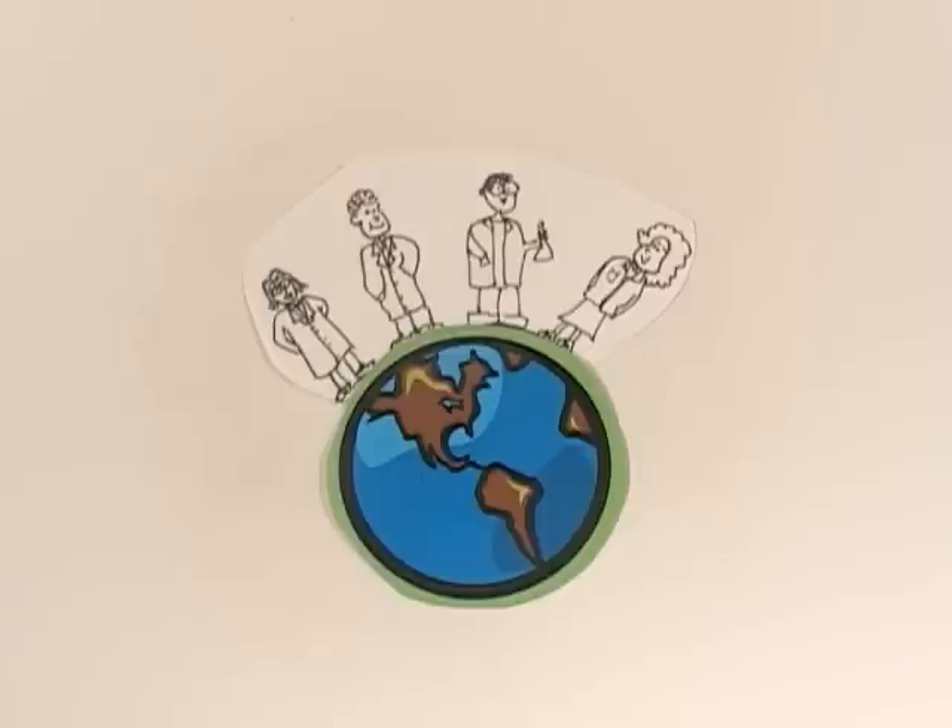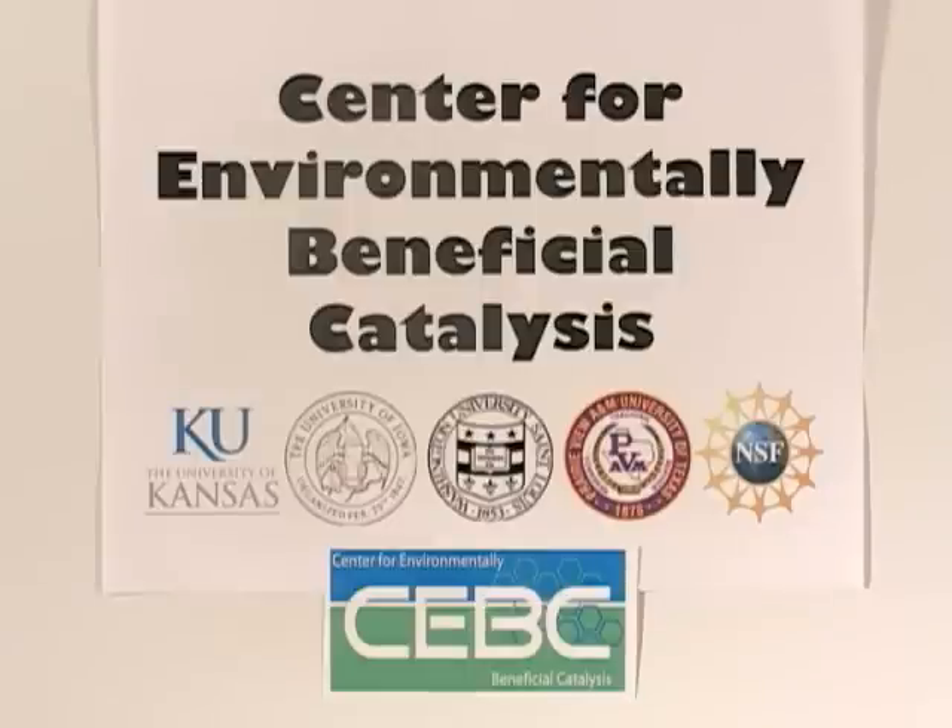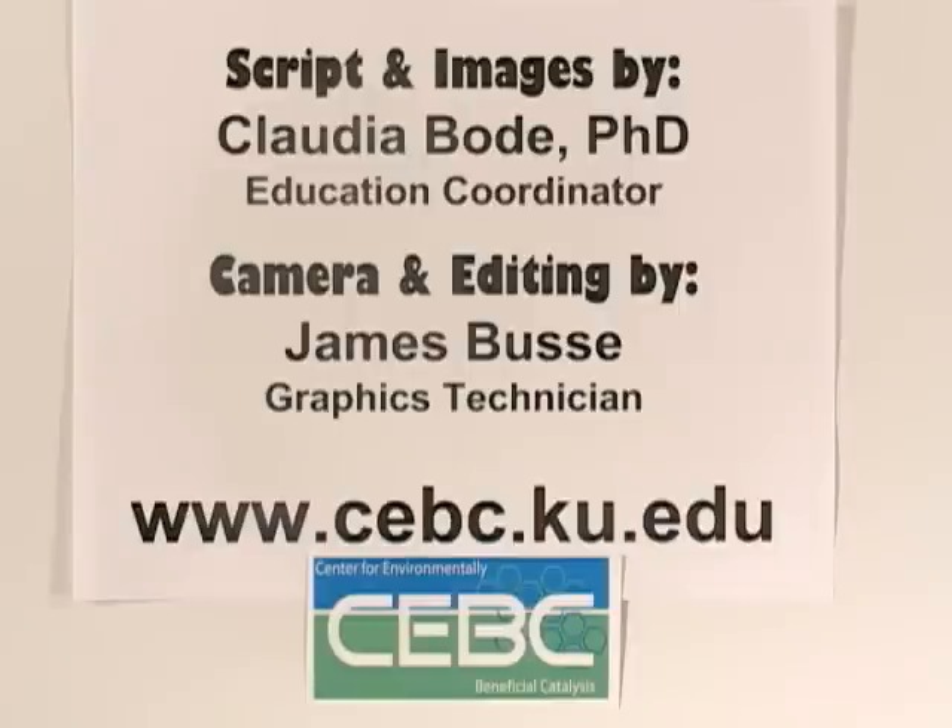Because catalysts are so important, chemists, biochemists, and engineers from across the globe, like those at the Center for Environmentally Beneficial Catalysis, are working to create new catalysts to help solve today's technological challenges. I'm Claudia Bode, the Education Coordinator at the CEBC. Thank you for watching. Please visit our website for more information.